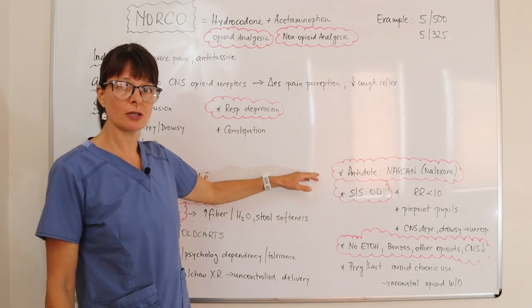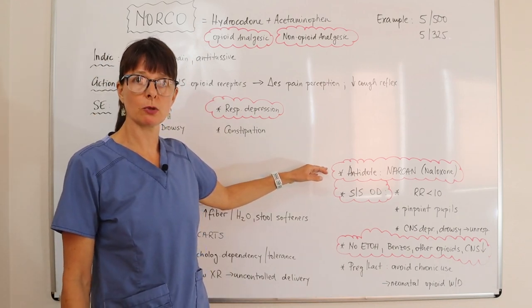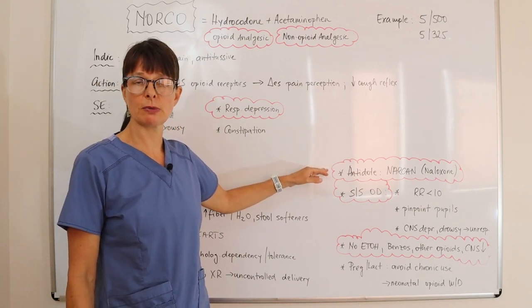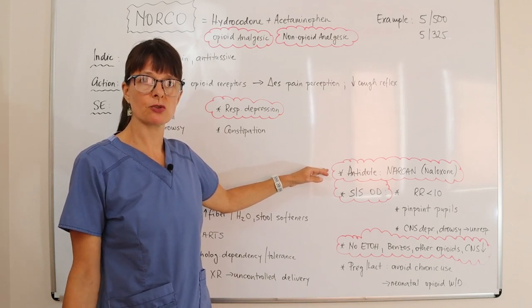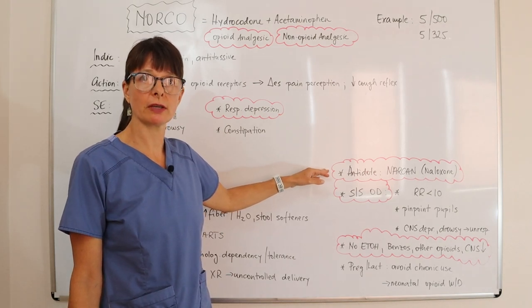The antidote for opioid overdose is Narcan. Given the opioid crisis, most people have heard of Narcan. It can now be purchased over the counter in most states, which is beneficial for patients taking opioids and their family members to be familiar with and know how to use.